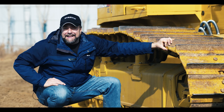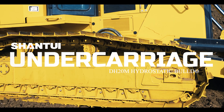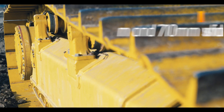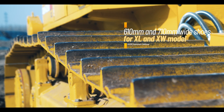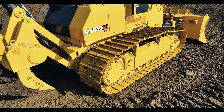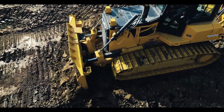Now let's check out the undercarriage system. Standard self-lubricated track with single grouser shoe — we have 610 millimeter and 710 millimeter wide shoes for XL and XW models. There are eight track rollers on each side, one more roller than some similar sized dozers, and that extra length brings better balance for the whole machine.